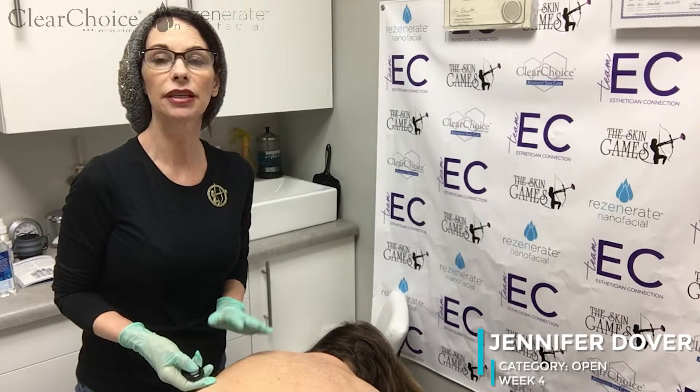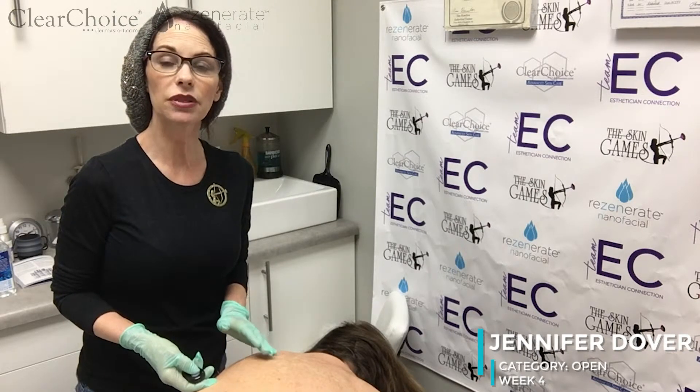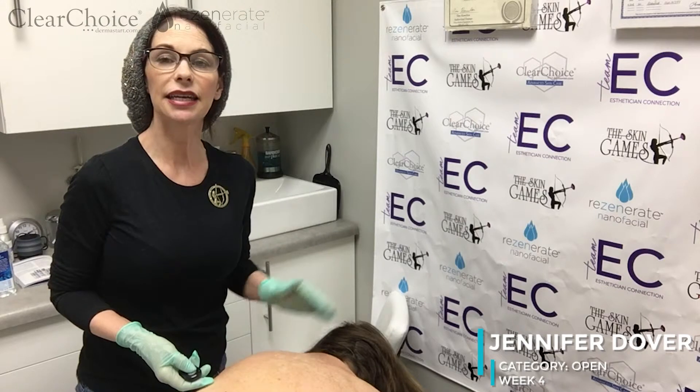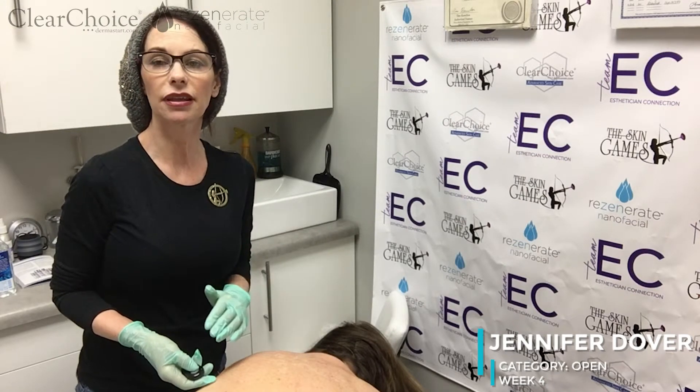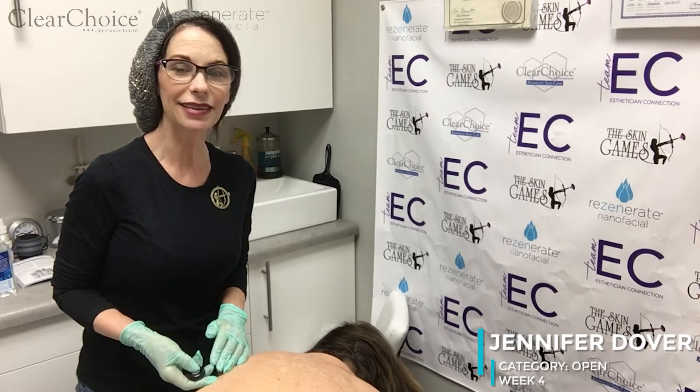We're going to see her back in seven days so we can do another treatment that's going to consist of both enzymes and a couple of different serums that are going to help aid in stimulating and sloughing this peel a little bit more. We'll see you in a week — thanks guys!